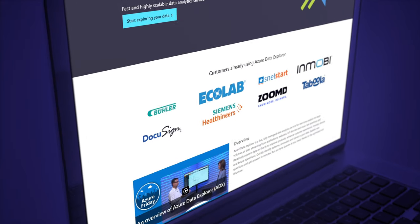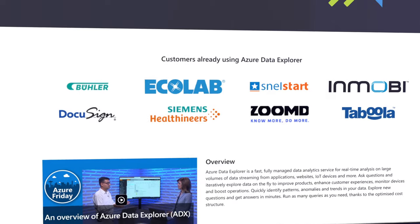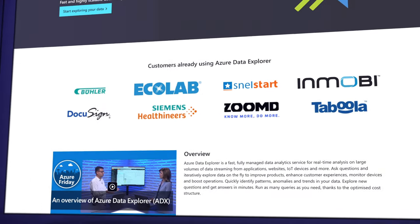The Azure Data Explorer got support for availability zones, auto-scale optimizations, encryption of data at rest, and a new streaming ingestion feature to optimize processing of many tables with lots of small incoming records.